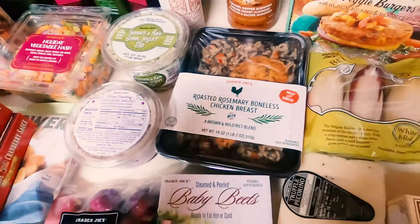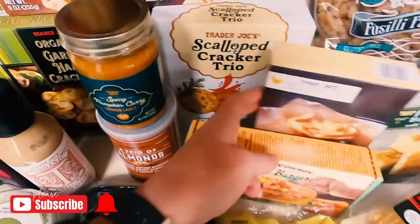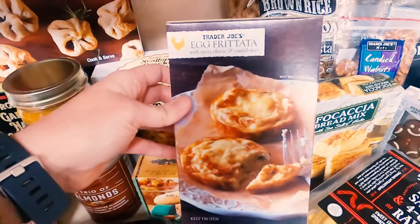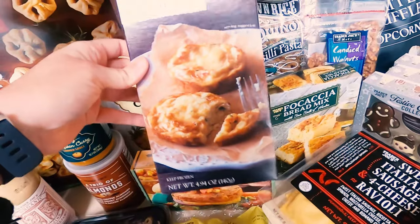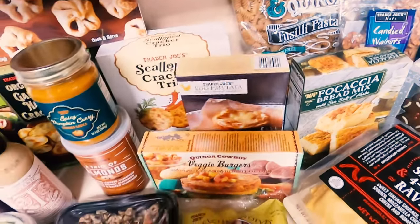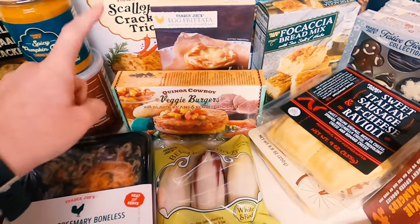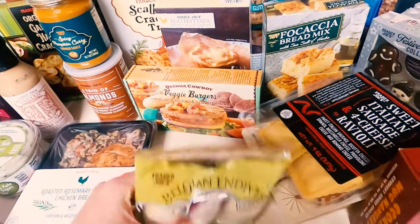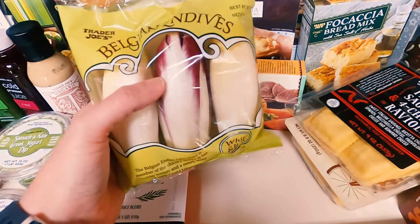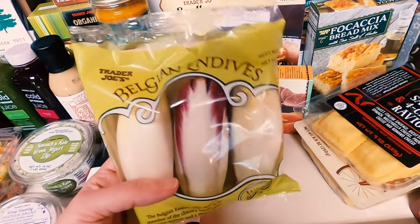Roasted rosemary boneless chicken breast — just an easy, quick meal. Sounds amazing. Scalloped cracker trio, because we definitely like bread in this house. Egg frittatas — if you have seen any of my grocery haul videos, you know we really like eggs. I actually bought four of these; figure a quick, easy breakfast works for me. Then I've got veggie burgers — it's black beans and roasted corn; these are delicious. I have never had Belgian endives, but I told you I wanted more color in my diet and there's some purple in there, and I'm trying to eat a variety of different vegetables, so I got those.